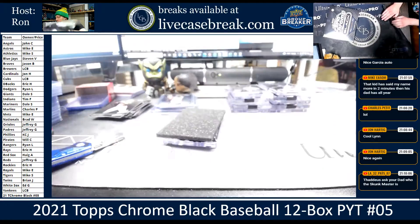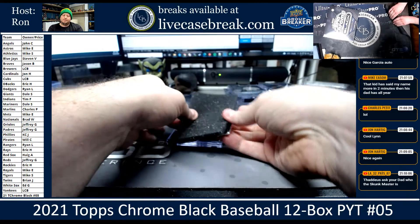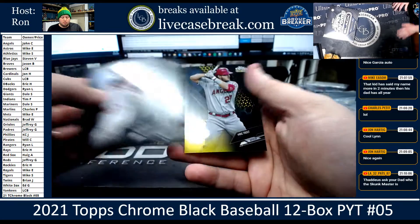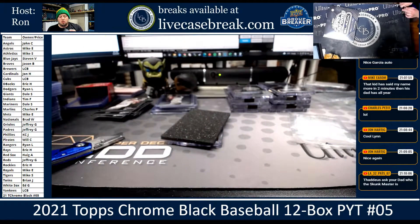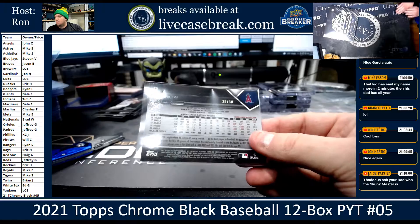I wish I was doing a Christmas themed outfit. If I knew I was going to be here I could do that. Alright, I got gold — Nelson Cruz, Bryce Harper, Mike Trout gold for the Angels. That's John C. The Angels — 38 out of 50.